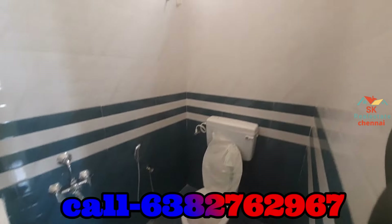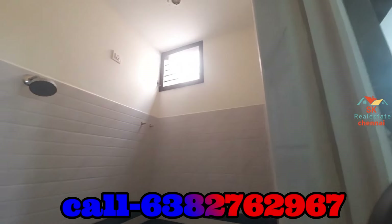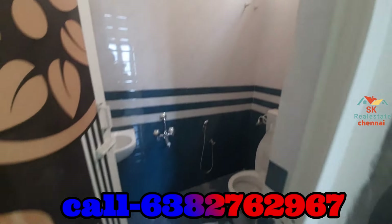You can use a PVC door. You can use a common toilet or a Western toilet, or you can use a regular sitting toilet.